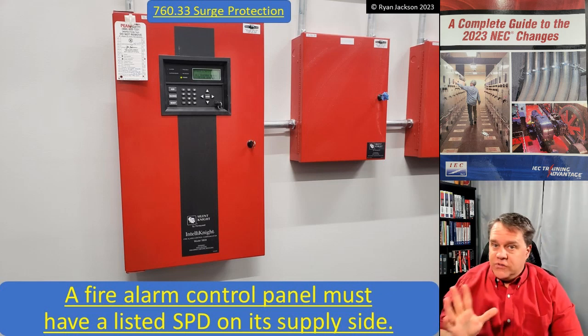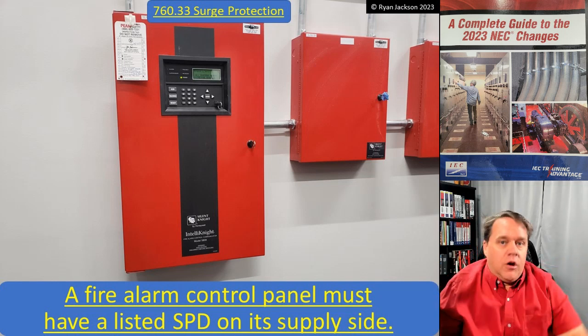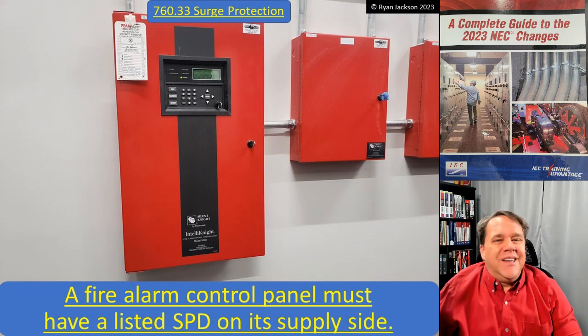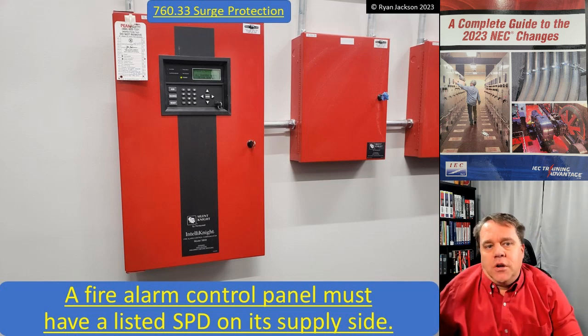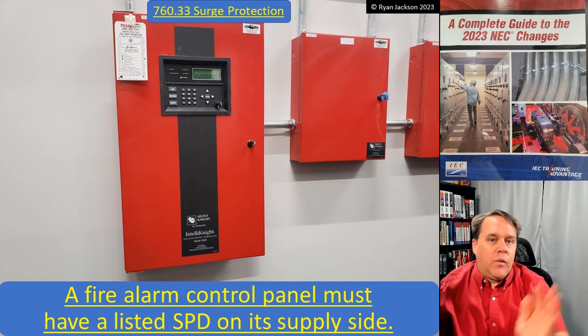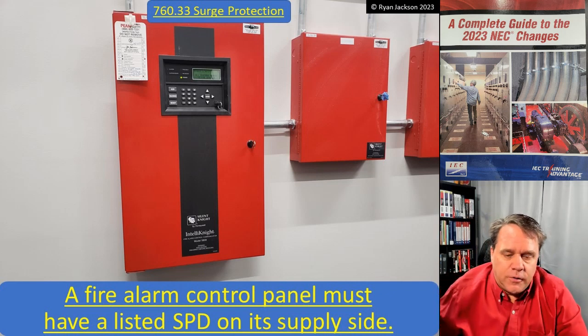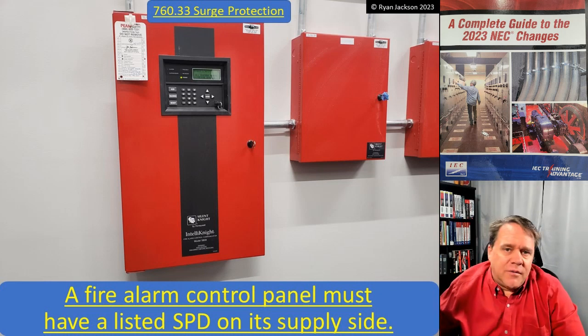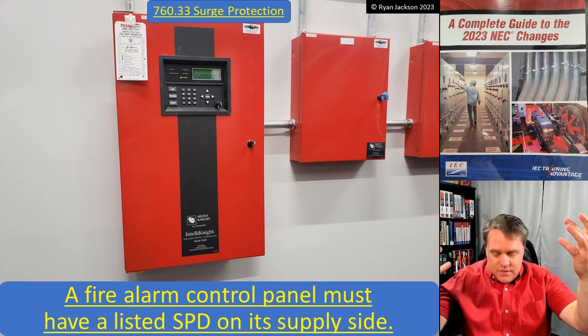A single device anywhere upstream of the fire alarm control panel is all that Article 760 requires, but it might be a sound design option to put the SPD closer to the fire alarm control panel, so it protects it more directly. So there you go — that's Article 760. Not a lot to talk about, but we made it.